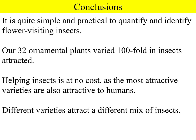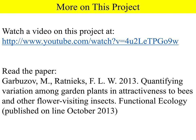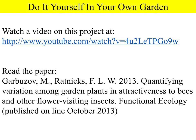Different varieties attracted a different mix of insects, so by choosing carefully you can have species preferred by honeybees, preferred by bumblebees, and so on. For more information on this project you can watch a more detailed video on YouTube or read the paper that Mikhail Garbusov and I have written. You can also count insects and identify them in your own garden using videos on our LASI YouTube site.